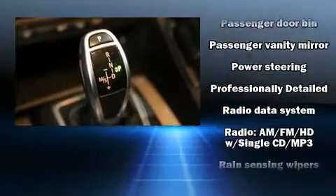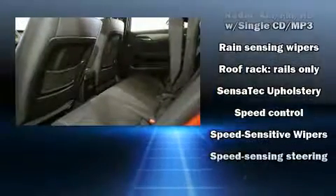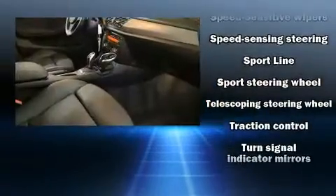Four-wheel disc brakes with ABS and sophisticated all-wheel drive technology maintain a firm grip on the road.